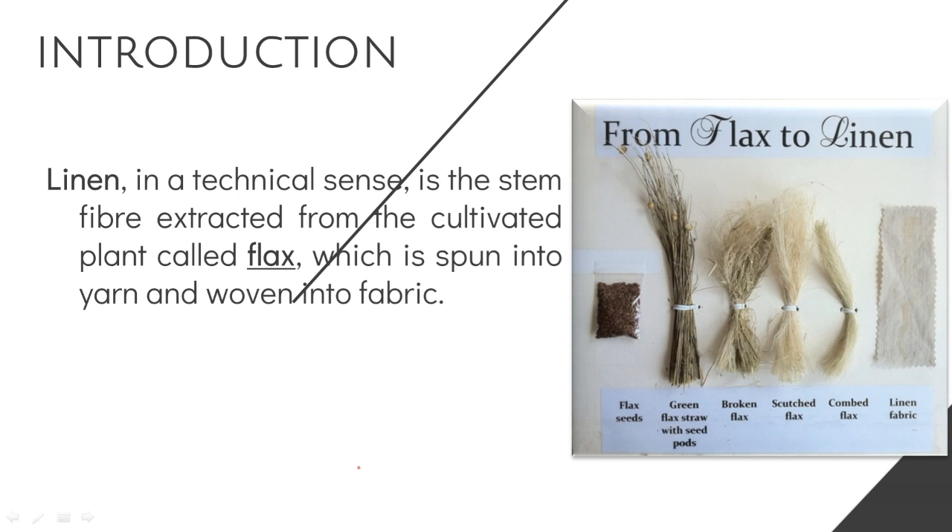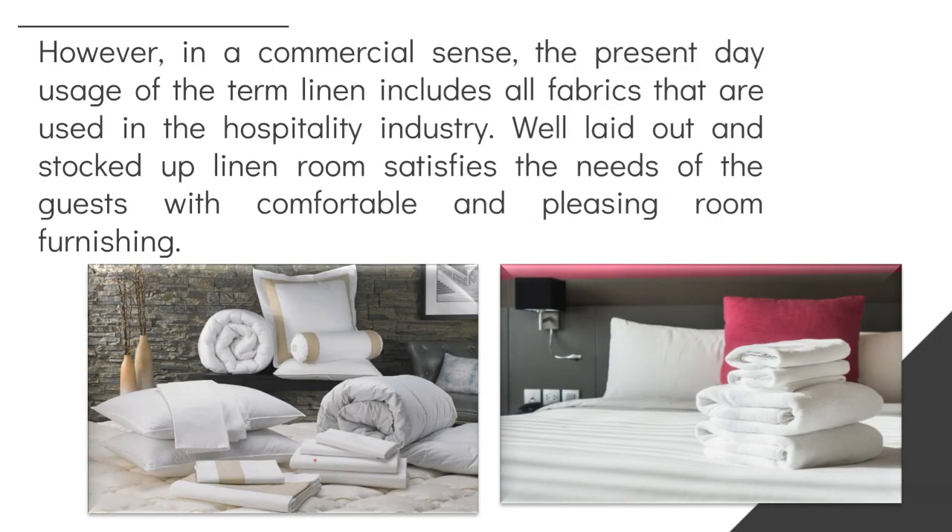As you can see in the picture, from flax seeds it became a green flax straw, then broken flax, scotch flax, comb flax, and later on it became a linen fabric.